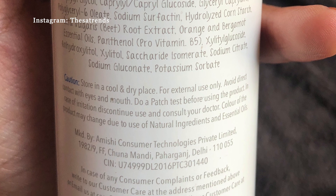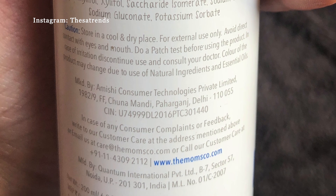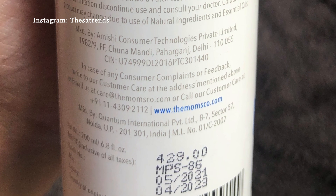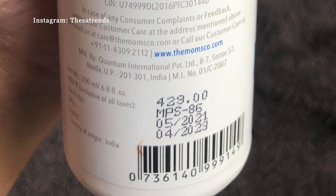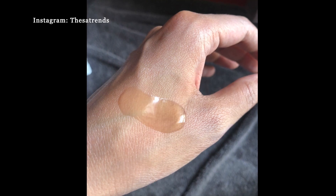If you like a ritual lathering experience, complete the routine with the natural protein conditioner, which I'll review too, so keep watching. The shampoo retails for ₹429 for 200 ml. You can get it cheaper on Amazon and Nykaa, especially during sales, and the shelf life of the product is two years.